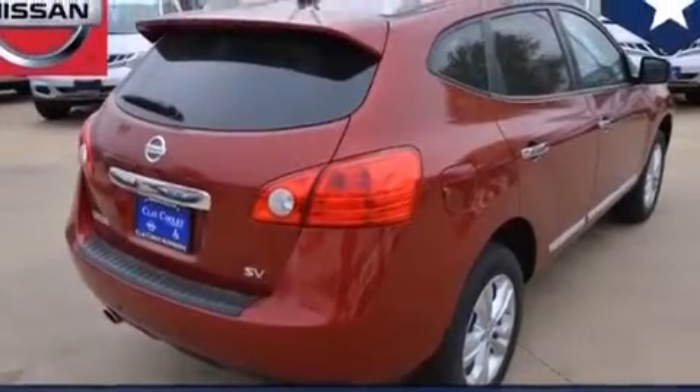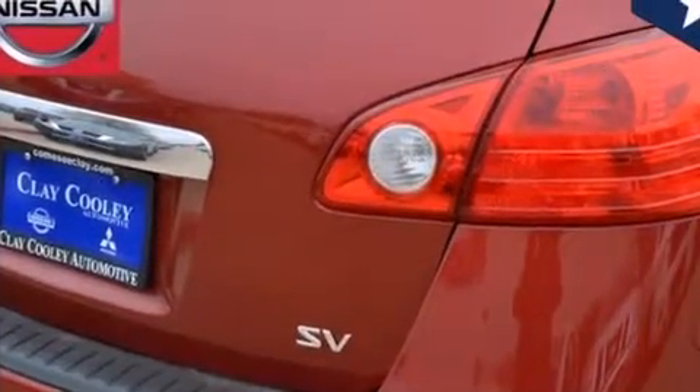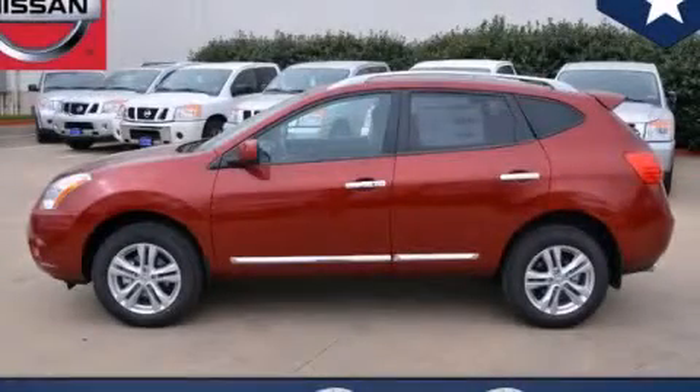With an EPA estimated rating of 28 miles per gallon on the highway, it's easy to see how you can save. Contact us today and schedule your opportunity to see this vehicle in person.